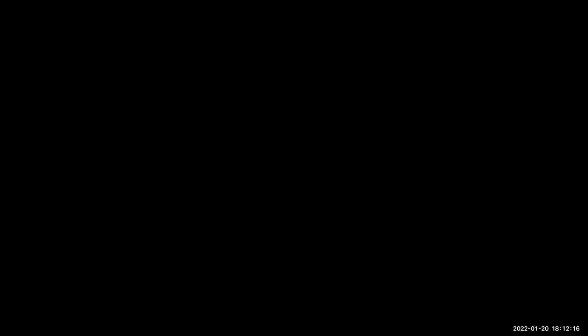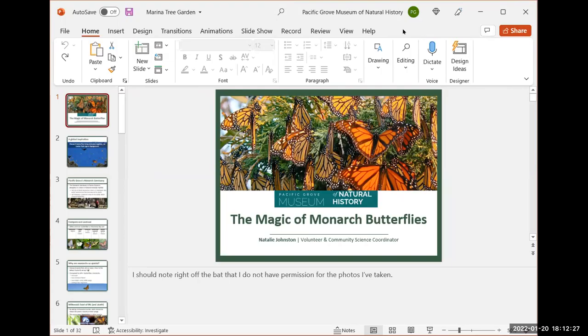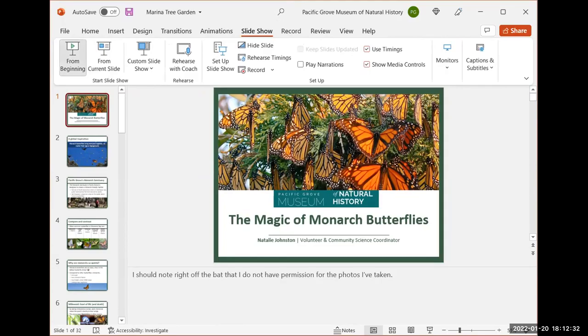I certainly don't mind interruptions. I should also warn you, I'm not the most technologically proficient person, so we'll see how this goes. After some screen-sharing confusion, we got the slideshow going — you should see something that says 'The Magic of Monarch Butterflies,' which means we're off to an excellent start.